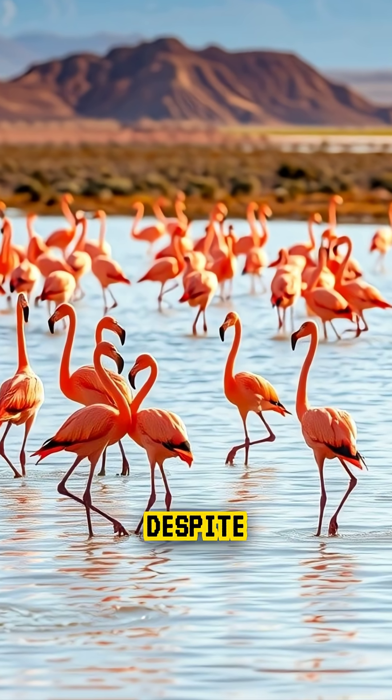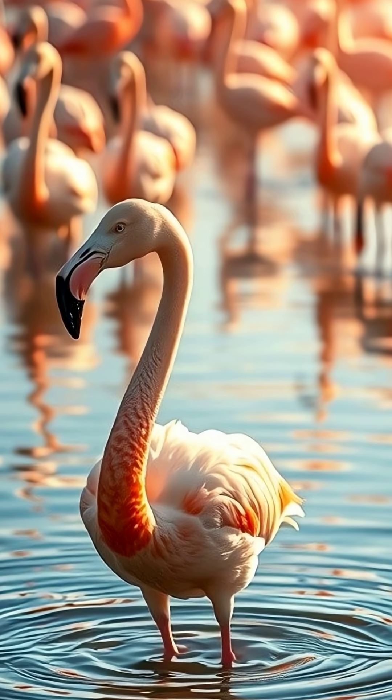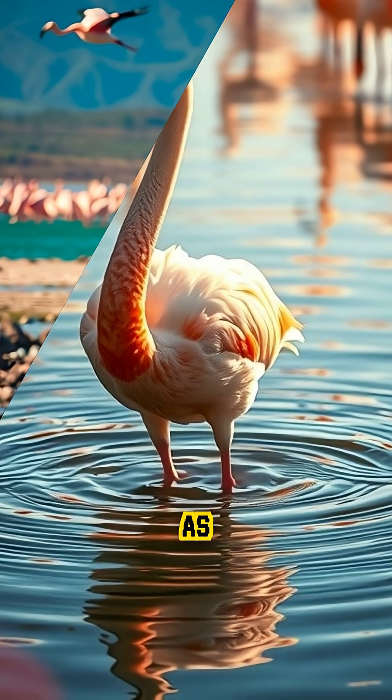But here's the twist: despite the danger, flamingos actually thrive there, using the toxic waters as protection from predators.